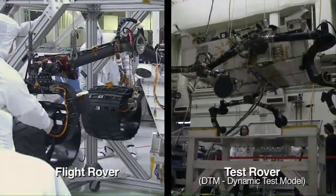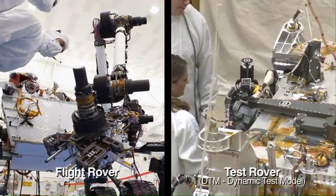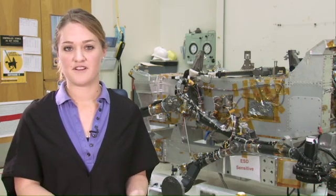For the Mars program, we build two rovers in parallel. One's the flight rover, and one's the test rover, or DTM. The main difference between the flight rover and the DTM rover is that the flight rover actually goes to Mars.